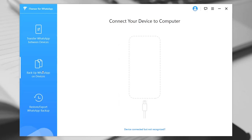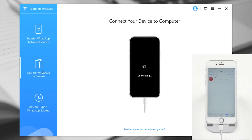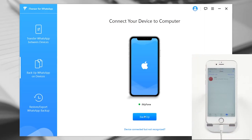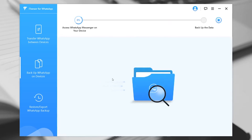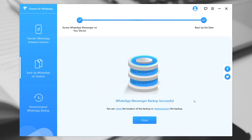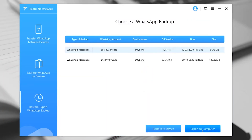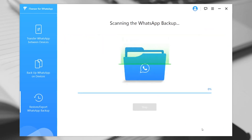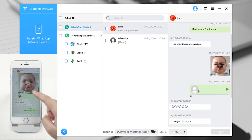First, open the program and connect your phone to a computer with an original USB cable. Second, choose the Backup function on the left. Connect your iOS device to the computer and click Backup. Choose the WhatsApp tab. Once it's done, you can view the backup by clicking Restore/Export WhatsApp Backup. Then click on the Export to Computer button. After the scan, you will see the chat history as a real chat on your phone.